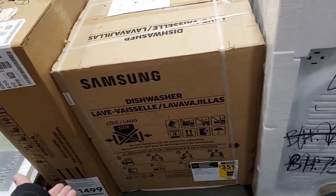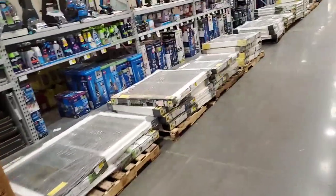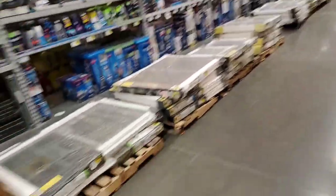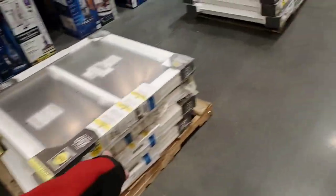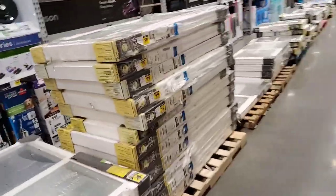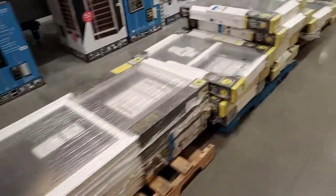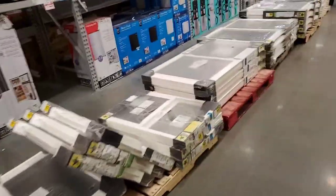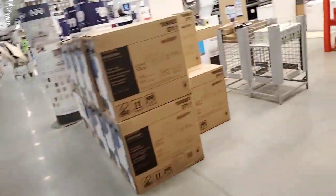$3.59 for a dishwasher — Samsung. Another Samsung washer, dryer. Damn, man. If I had a house and needed my windows done, I'd be picking up all this stuff.